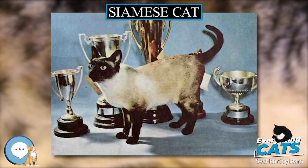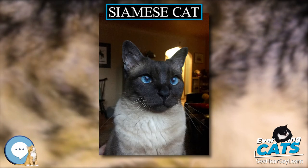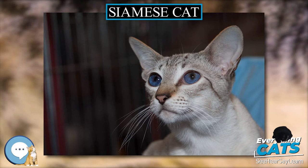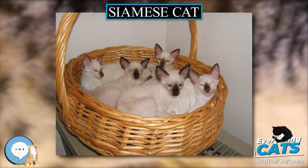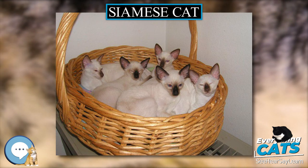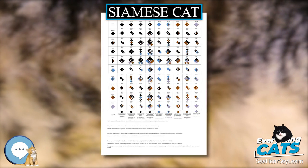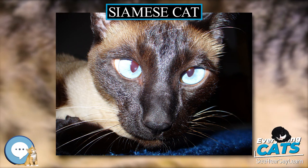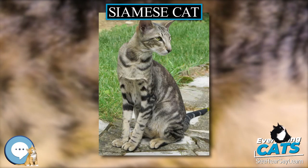The pointed pattern is a form of partial albinism, resulting from a mutation in tyrosinase, an enzyme involved in melanin production. The mutated tyrosinase enzyme is heat sensitive; it fails to work at normal body temperatures but becomes active in cooler areas of the skin. This results in dark coloration in the coolest parts of the cat's body, including the extremities and the face, which is cooled by the passage of air through the sinuses. All Siamese kittens, although pure cream or white at birth, develop visible points in the first few months of life in colder parts of their body. By the time a kitten is four weeks old, the points should be sufficiently clearly distinguishable to recognize which color they are. Siamese cats tend to darken with age, and generally adult Siamese living in warm climates have lighter coats than those in cool climates.